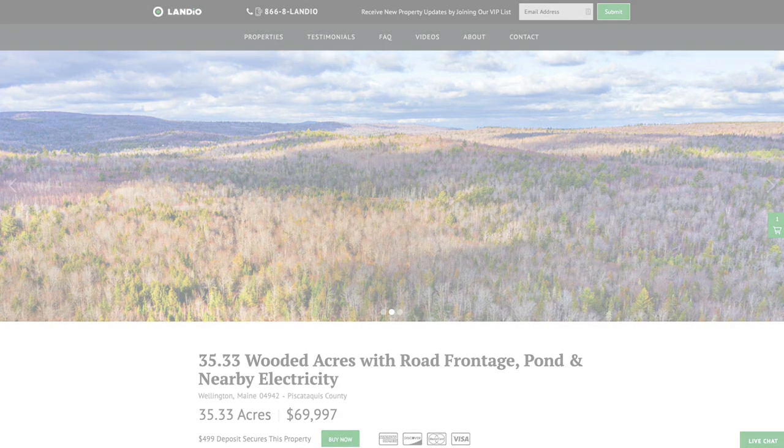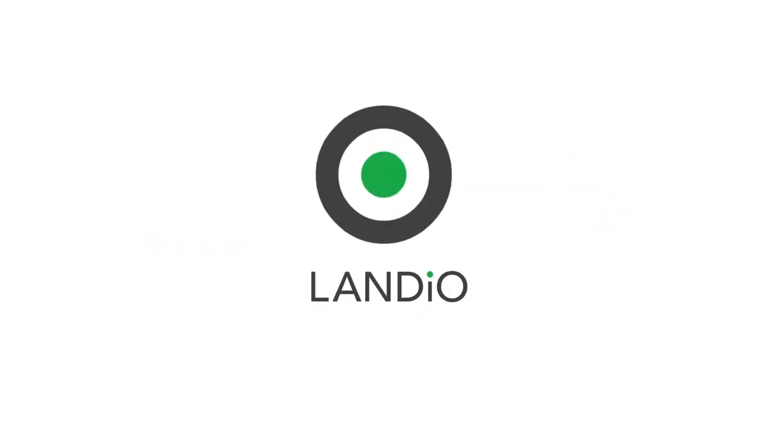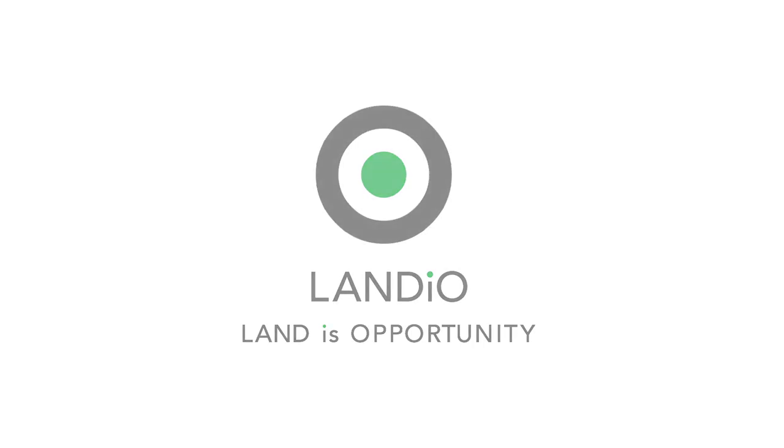Thank you and God bless. Please click in the upper left-hand corner and subscribe to our YouTube channel. In the upper right-hand corner, we have all of our available properties in a playlist. In the lower right-hand corner, we have a playlist of our LAND is Opportunity series, and in the lower left-hand corner, we have our LANDIO Unscripted series.